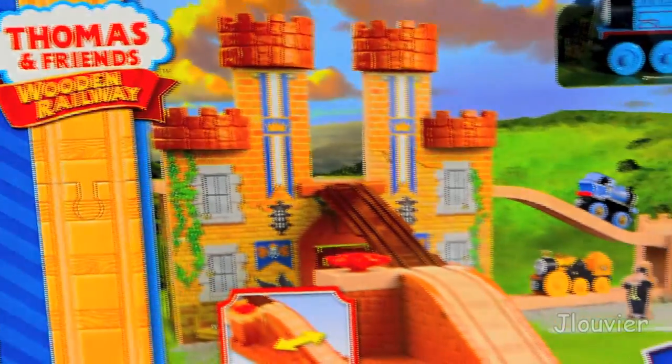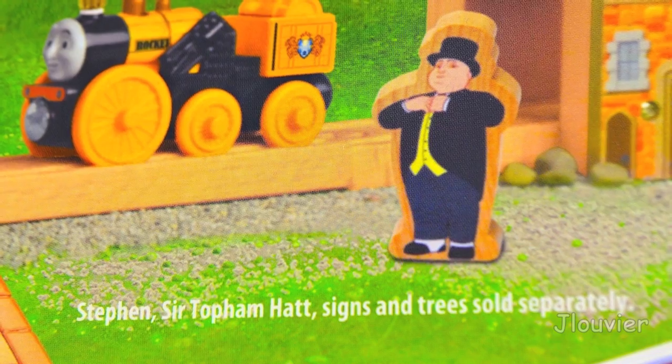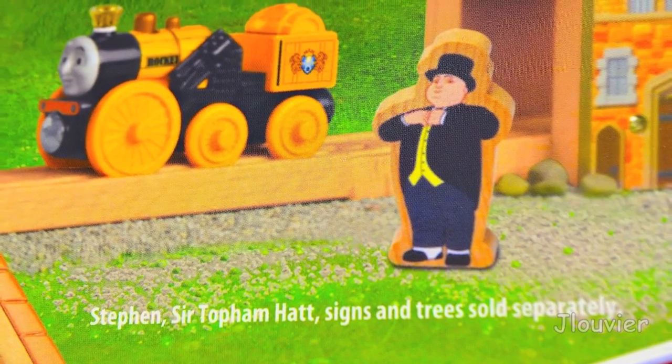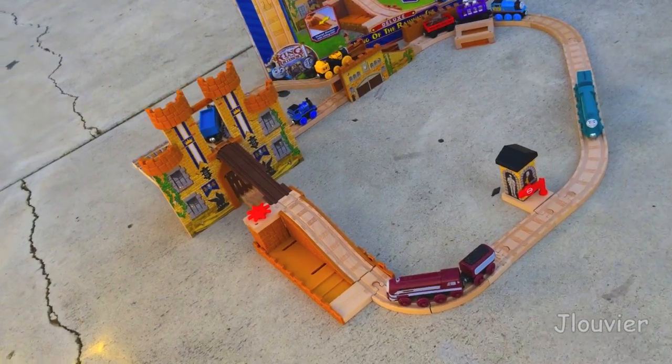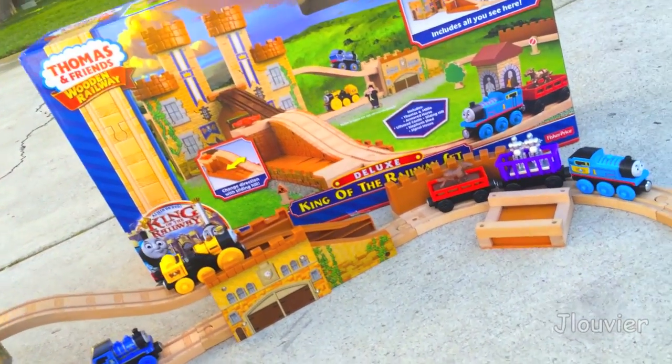One thing that caught my attention was the advertising on the box, as they really are trying to sell the consumer on the additional sets available. It's amazing what they can get away with — I thought I was getting Steven, Sir Topham Hatt, and some trees. But on second thought, we see this type of advertising everywhere, so I really can't blame them.